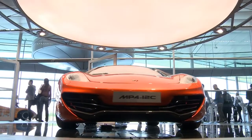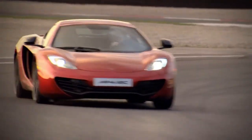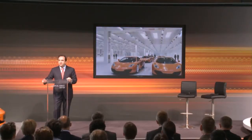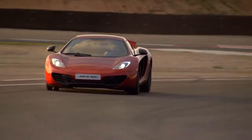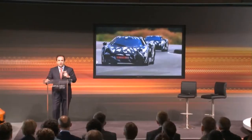We're so proud of what we've achieved with the MP4-12C. We're just a few weeks away from our first customers taking delivery of the car, and also just a couple of weeks away from moving our unique production system to the brand new £40 million McLaren Production Centre. Today we can also confirm that we've passed a major milestone — we have broken through one million kilometers of development mileage with our ongoing 12C testing in all corners of the world.